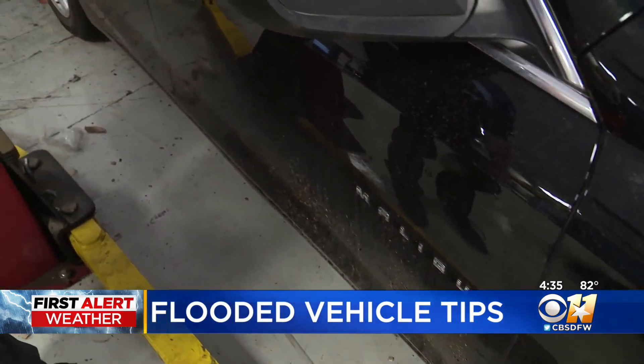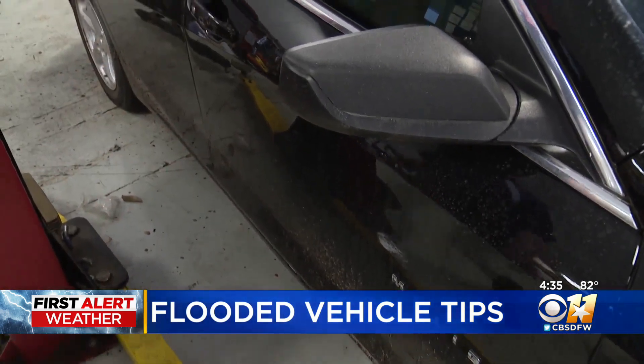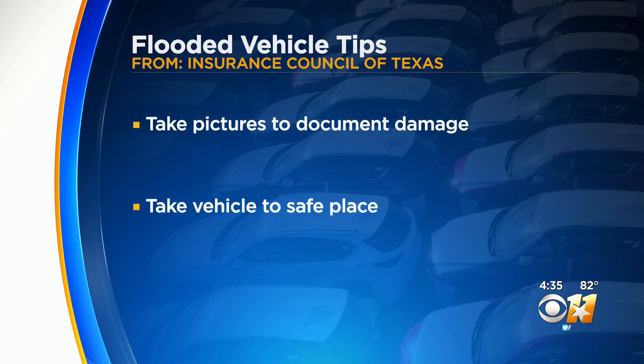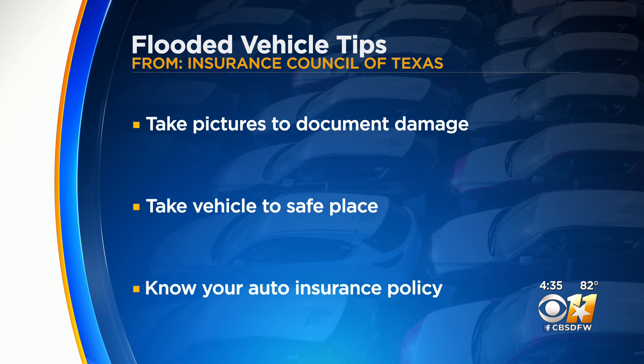We also spoke to the Insurance Council of Texas, and here's what they recommend you do: Start taking pictures immediately to document any damage. Take your car to a safe place — that might require towing it somewhere like a mechanic shop. And work with your insurance to find out policies if you need some help with the costs, such as roadside assistance. But there is one big thing that will help you out the most, they say.